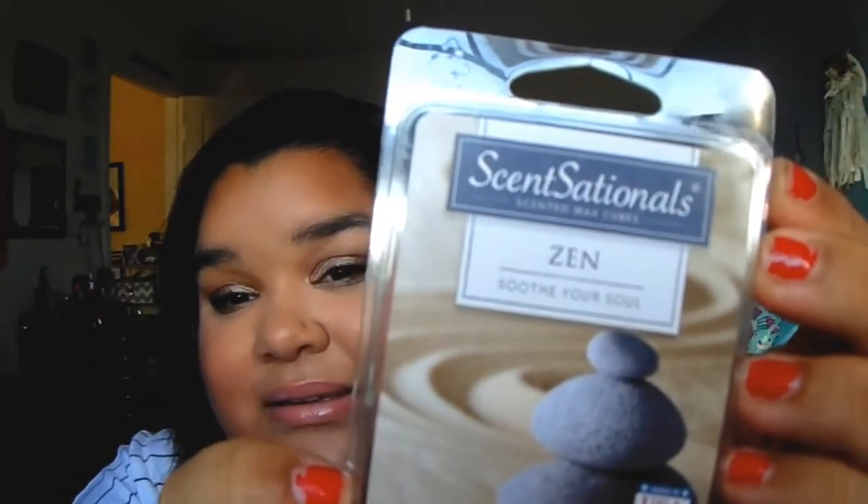The other wax cube scent I got is Zen. This one reminds me of the Stress Relief Aromatherapy from Bath and Body Works — it smells so good. So that is everything that I got from Bath and Body Works and the things I got from Walmart.